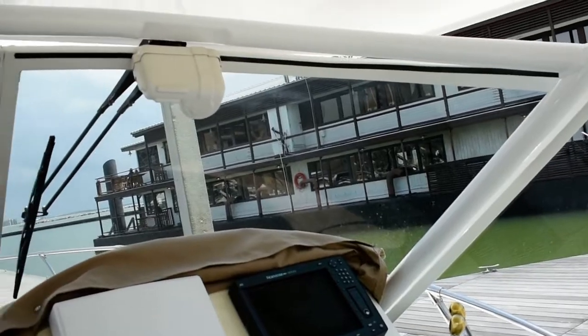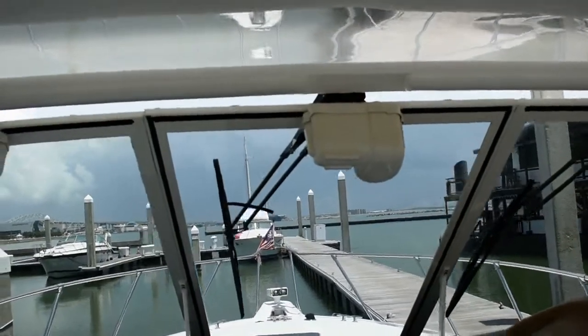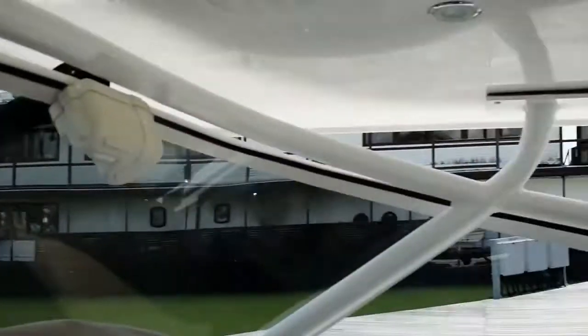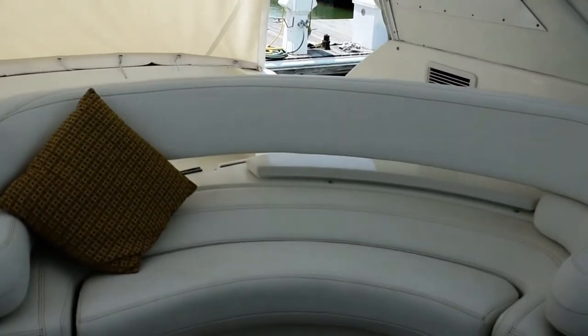Lots of protection here if you're offshore. For more information on this boat, please contact boats at BoatshedTexas.com. Thank you.